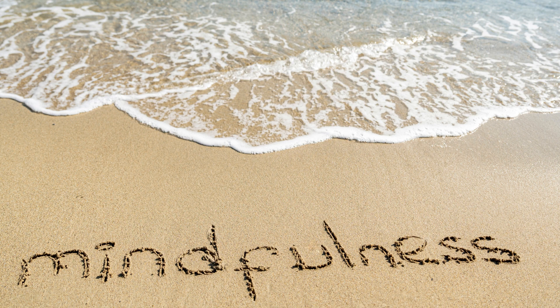2. Body Scan: Lie down or sit comfortably. Slowly direct your attention to each part of your body, starting from your toes and moving upward. Notice any sensations, tension, or relaxation in each area.